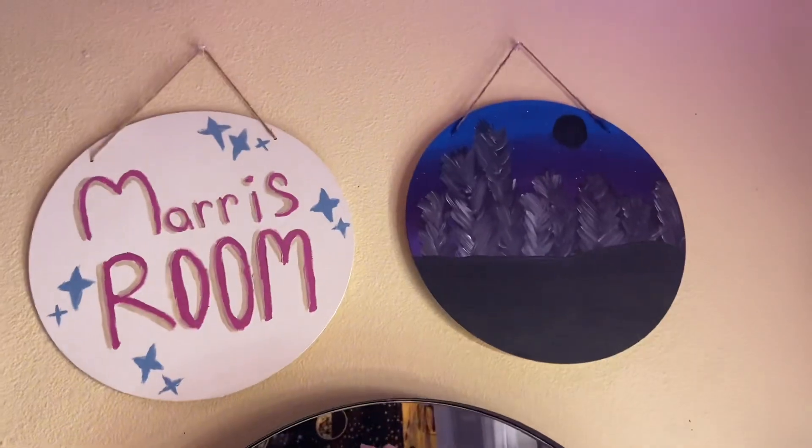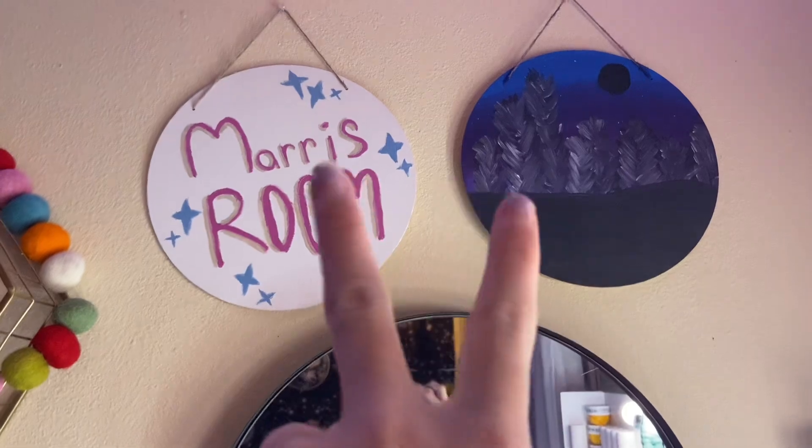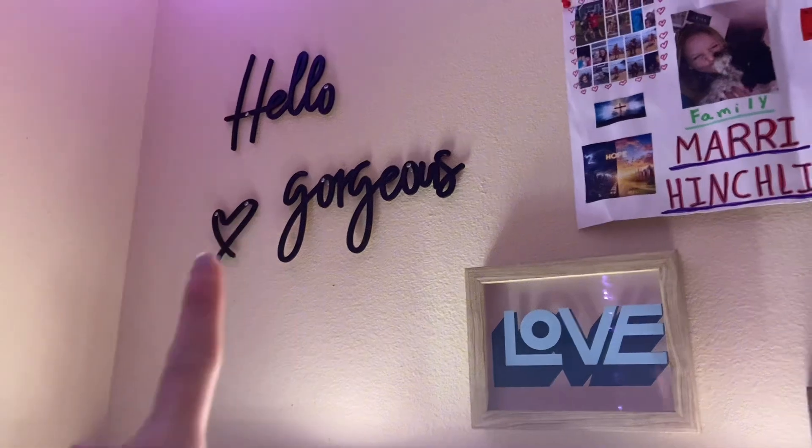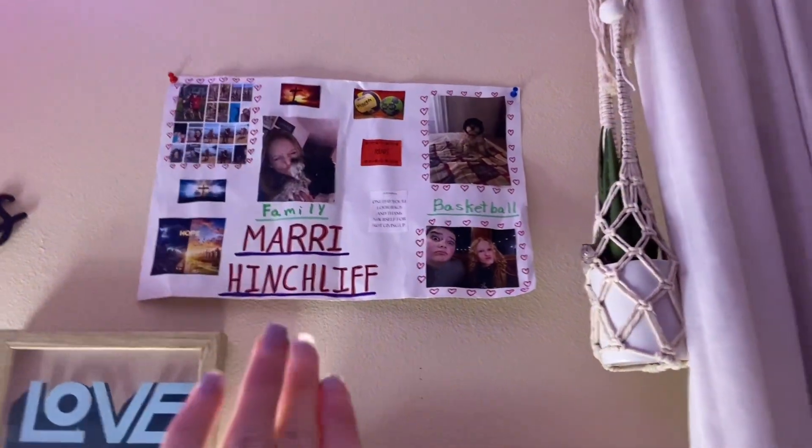We have this mirror and I love it so much. Above that are two canvas things, and then we have pom poms and LED lights. There's a 'Hello Gorgeous' sign, a love sign, a dream sign, and my vision board.